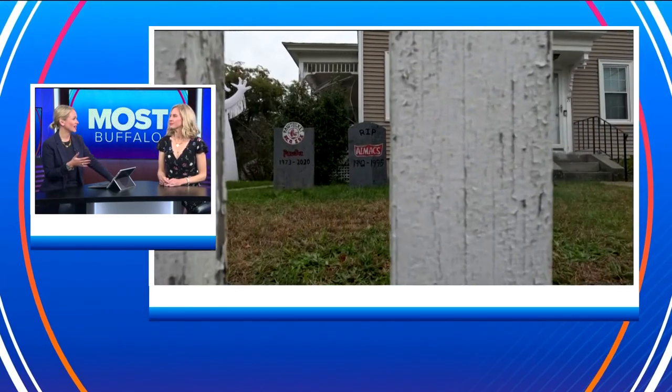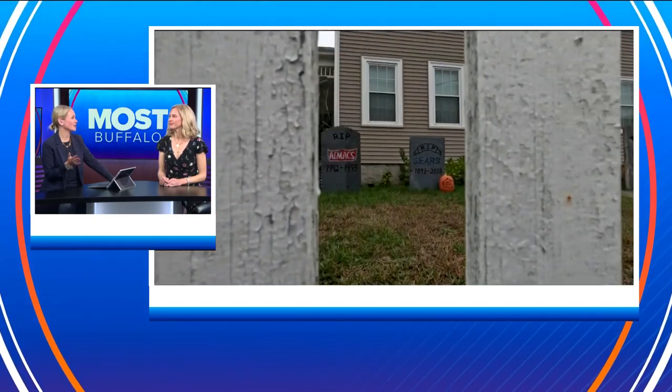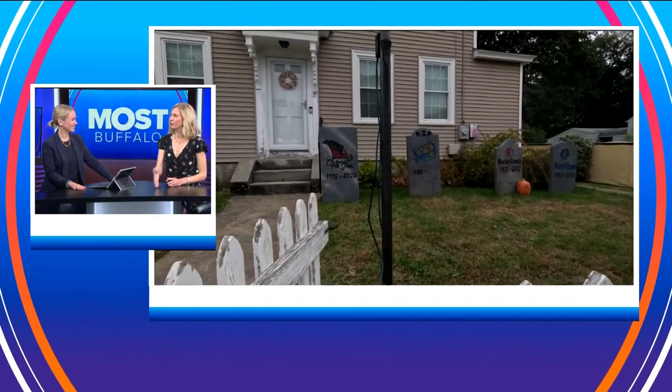All I can think of is the kids coming to trick-or-treat — they've probably never heard of a lot of these places. 'What's a Blockbuster?' They'll see the Halloween decorations and just keep going.